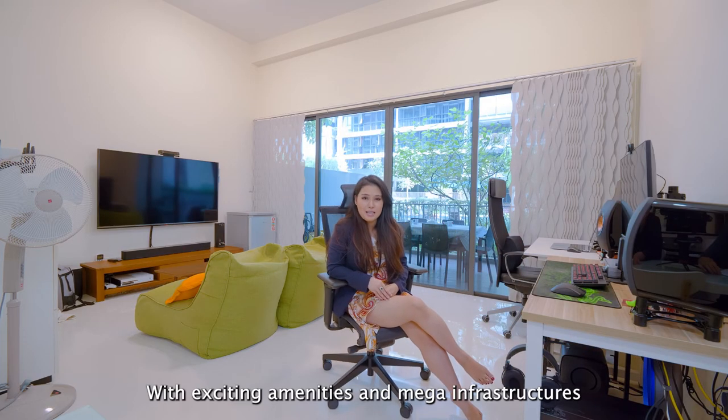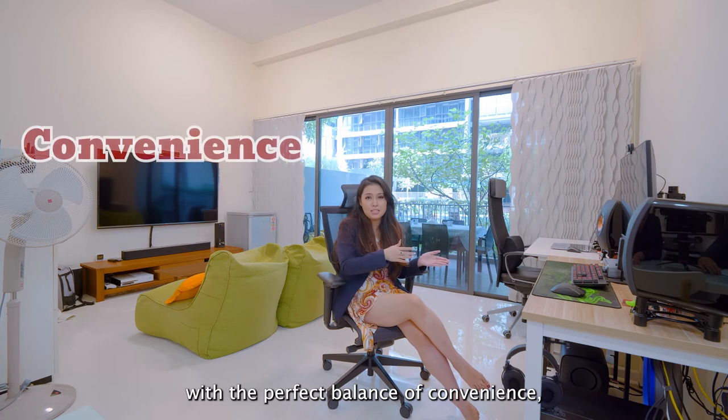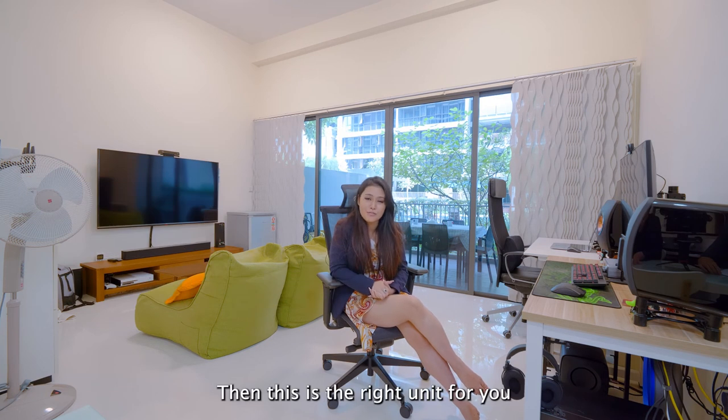With exciting amenities and mega infrastructures in the pipeline, Punggol is definitely a town where you would want to call home. If you are looking for a home with the perfect balance of convenience, lifestyle and amenities, together with the potential for capital growth in the future, then this is the right unit for you.